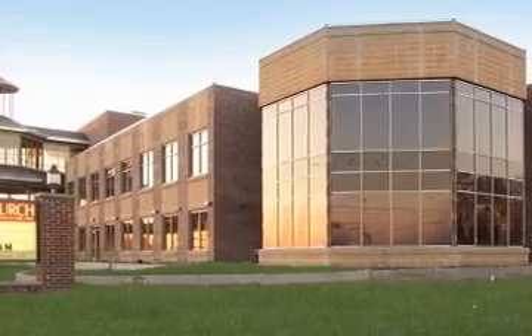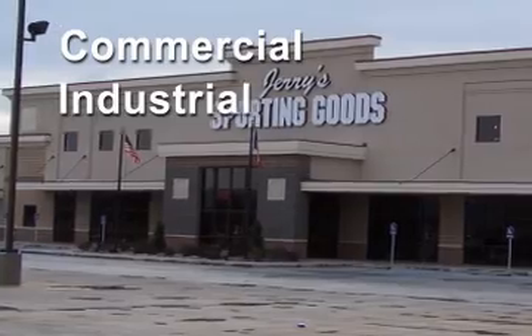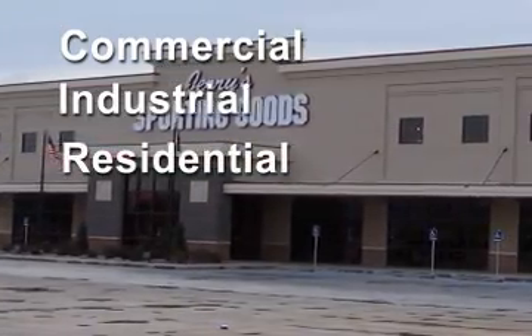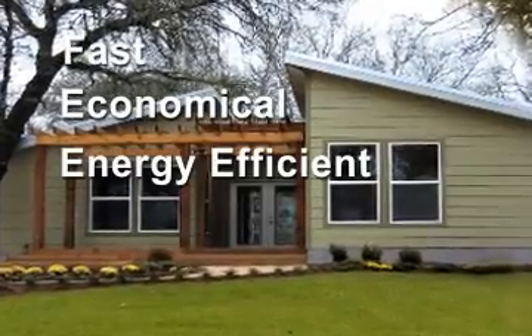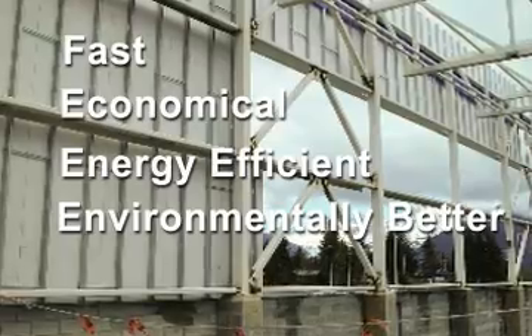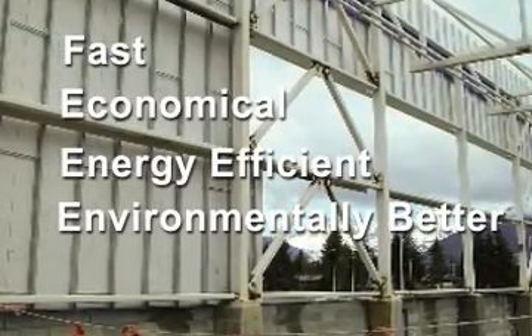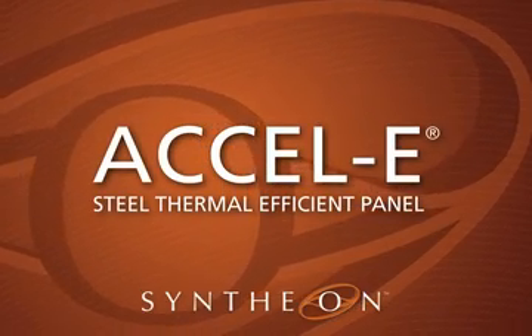Excel E Wall Panel Systems are ideal for all building types including commercial, industrial, and residential, and can be completed in whatever exterior finish you choose. Fast, economical, energy efficient, and better for the environment — the evolution in building technology has led to better efficiency. The efficiency of Excel E Wall Panel Systems. Now everything else is history.